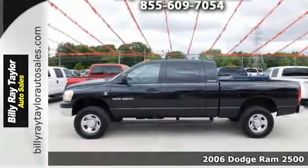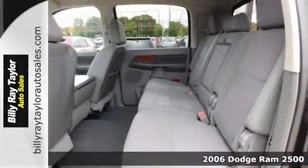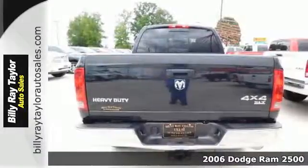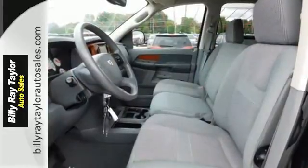It's a 2006 Dodge Ram 2500. Standard features in the 06 Ram 2500 include a front independent suspension, single zone climate control, tilt steering, and an awesome sound system.